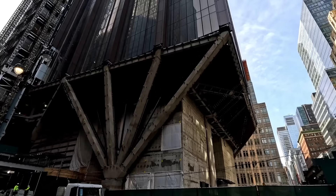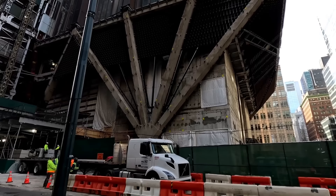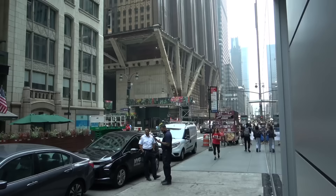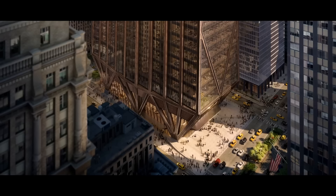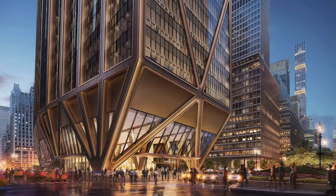Imagine massive steel columns, each strong enough to support the weight of 12 jumbo jets, forming the foundation. These work in tandem with a network of triangular braces, allowing the giant structure to hover 24 meters above ground level — creating breathtaking open spaces at street level for the public to enjoy.